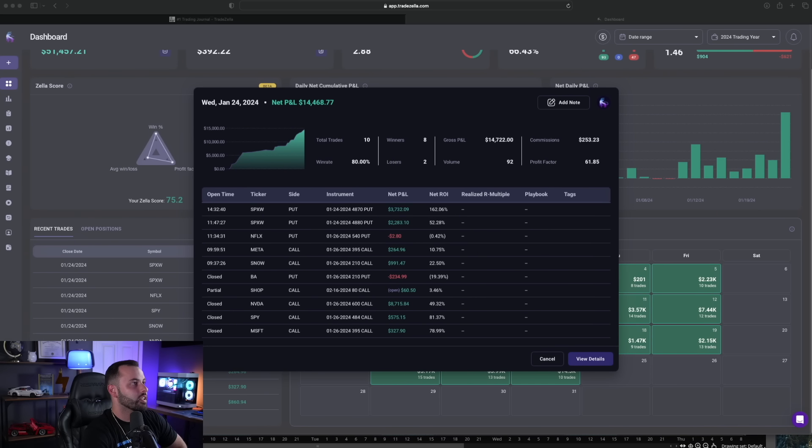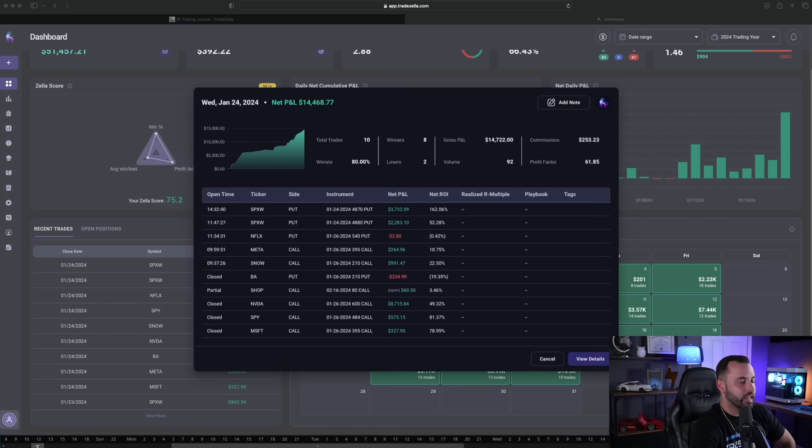Let's break down today's trading day. The day started with closing some swing trades: Microsoft and SPY, up 81% and 80% respectively. I'm still holding Shopify. NVIDIA was the big swing trade I talked about in yesterday's video — I closed that up today. SNOW and META were two day trades from today, which we'll have live trades for you to see. Then there are the SPX trades at the end of the day — one being a 52% gain and the other a 162% gain.